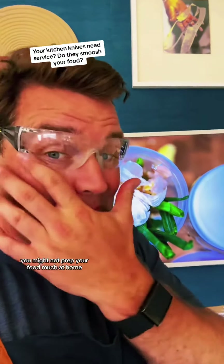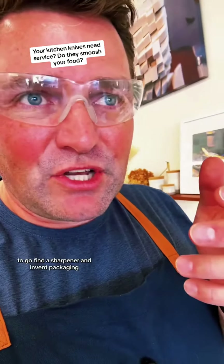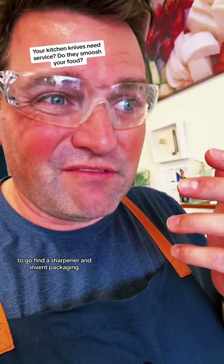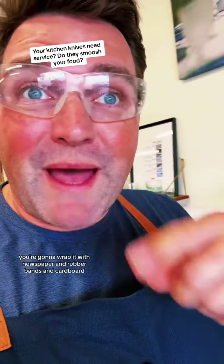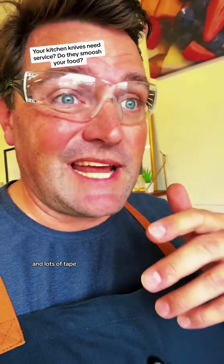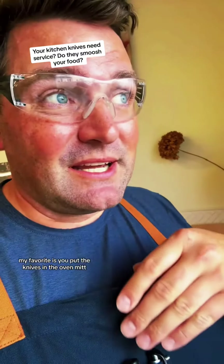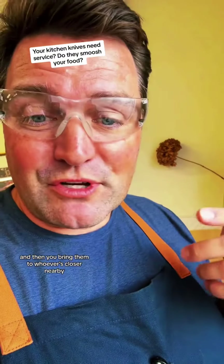Now if you're like most people, you might not prep your food much at home. You order with your thumbs, your knives get dull, and then you don't know what to do with them. It's just not an errand worth your time on a Saturday to go find a sharpener and invent packaging — wrapping it with newspaper, rubber bands, cardboard, and lots of tape. My favorite is you put the knives in the oven mitt and bring them to whoever's nearby.